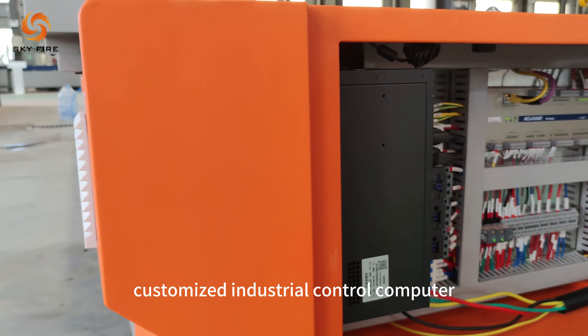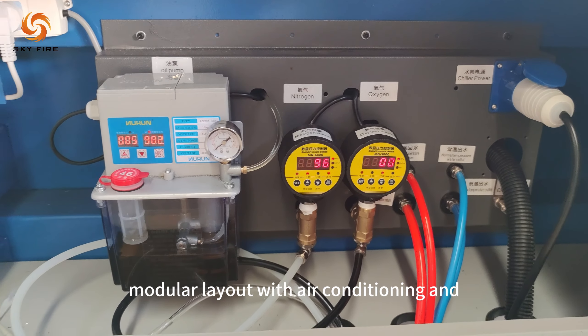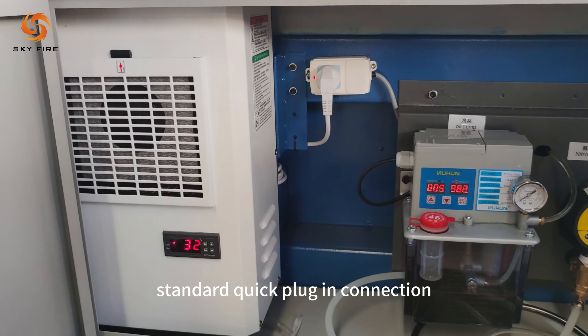Customized industrial control computer. Modular layout with air conditioning and pressure protection. Quick plug-in connection.